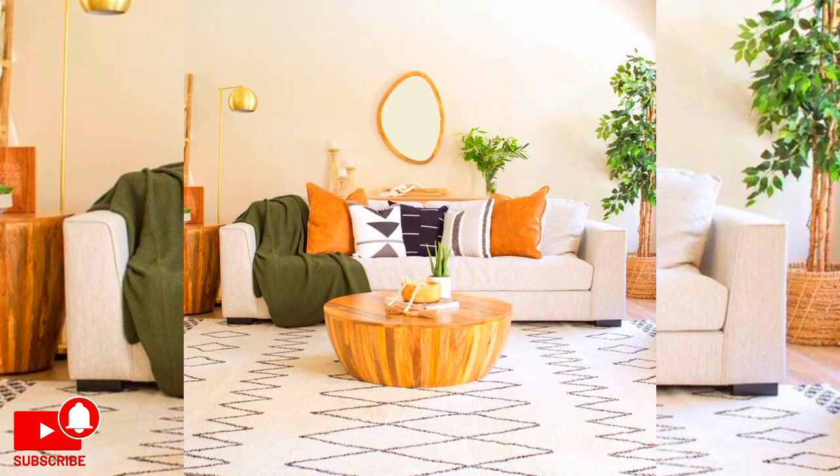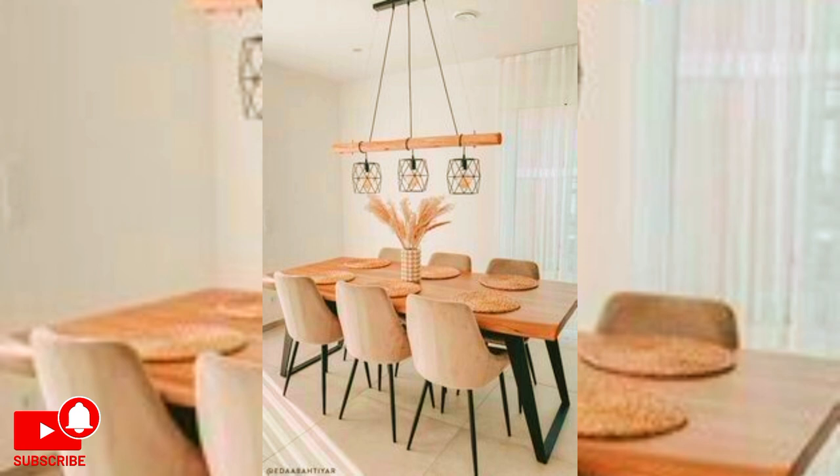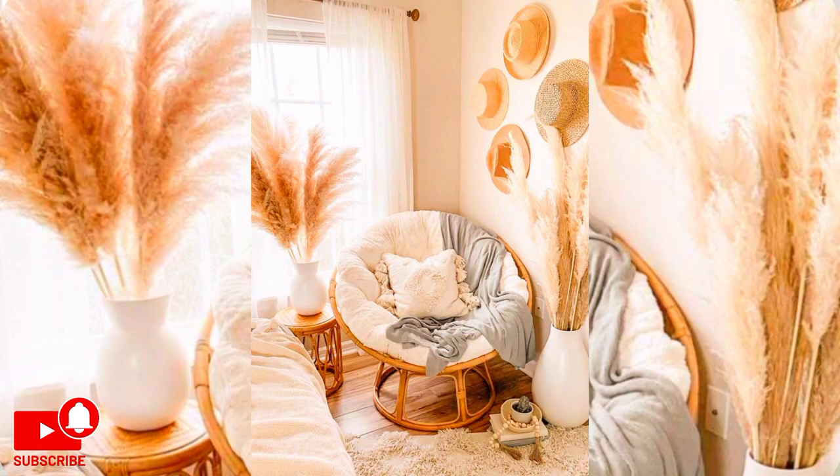If you appreciate wooden decoration and want a simple way to bring it into your room, consider wooden triangle shelves. Craft triangle shelves for room decoration that will pop. Place several shelves on the same wall and add favorite items like ornaments and photos.